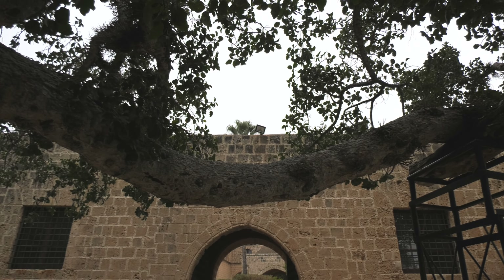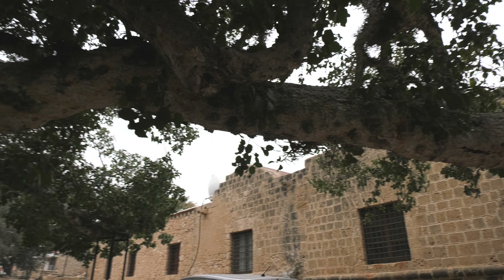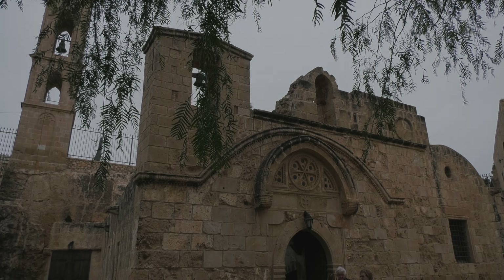Also here you can see a covered fountain, palms and pine trees. The monastery is a great place in which to just sit, relax and take in the atmosphere.